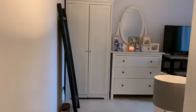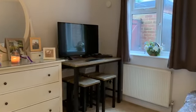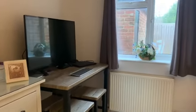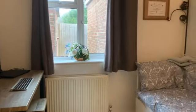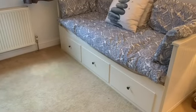Now into the second bedroom, which is a good size. It offers a rear aspect and there's space for a double bed in here.